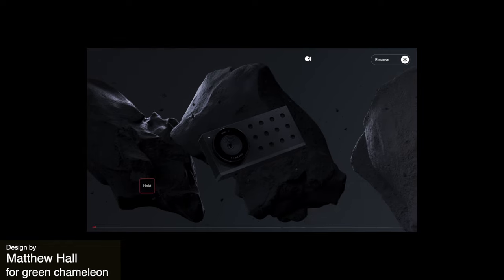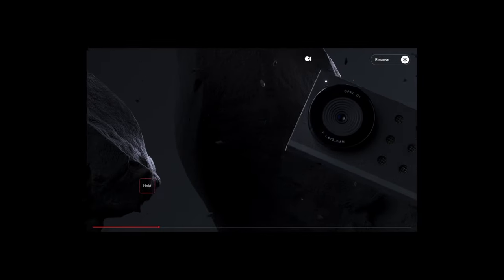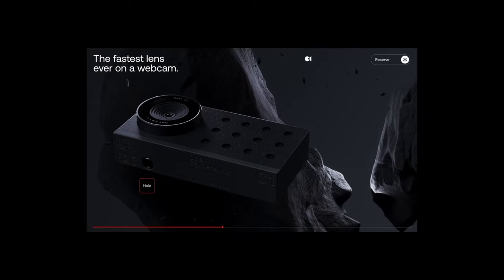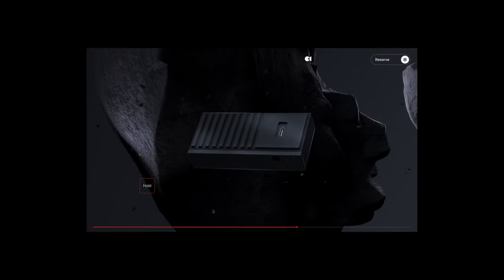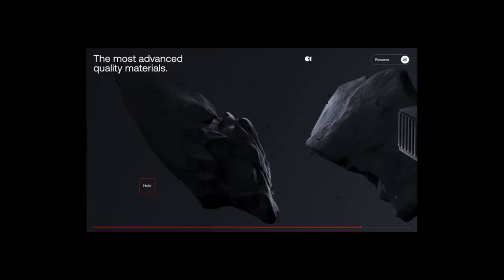This beautiful, sleek and modern design kind of looks like space or asteroid inspired. The textures and shapes feel just so real and I love how they've used that more rough texture of the stones in the back to really contrast how sleek and clean and modern the lines are in the webcam technology. Overall, this is just a beautiful design and I could just watch it for hours.